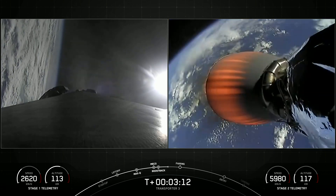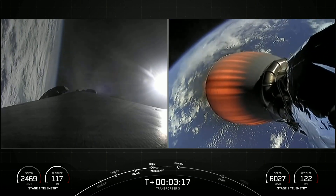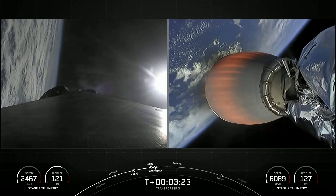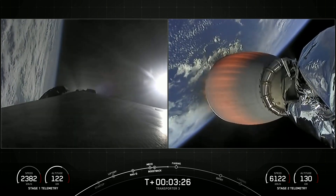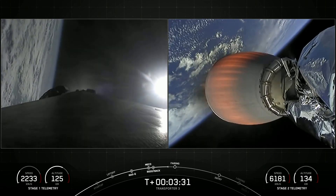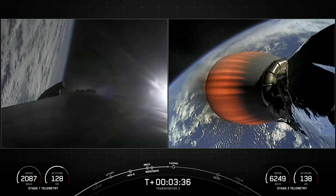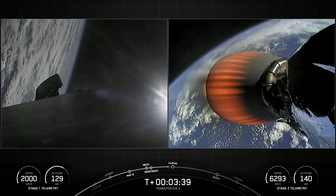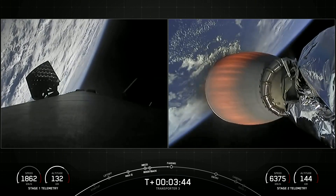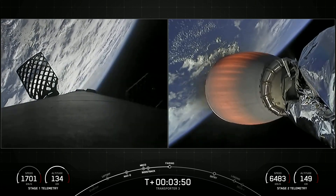With second stage trajectory there on the right-hand side of your screen. The boost back burn has concluded — that was the first of three burns that the first stage will perform today. We can see the grid fins beginning to deploy there on the left-hand side of your screen. The next event we have coming up is fairing deployment.